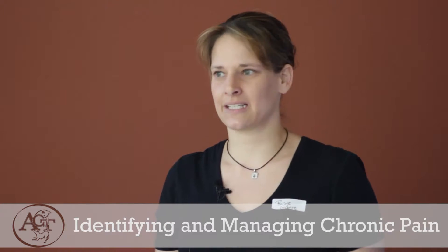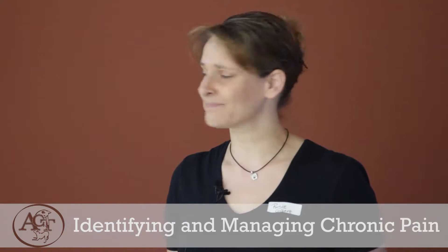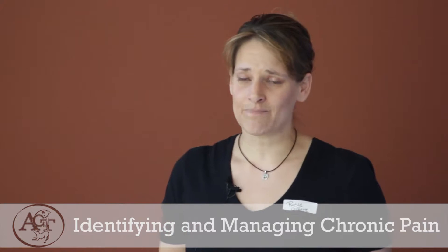Weight loss or weight gain — that's going to be individual by animal. Sometimes we gain weight because we're not moving around as much; sometimes we lose weight because the muscle's breaking down. Sometimes it's both — more fat but less muscle. Non-specific signs of pain also include a poor hair coat because the animal can't groom since they can't reach the spots they used to clean. Staring with a fixed gaze — they're in pain and trying to block it out. Vocalizing, or alternatively going quiet. Body temperature, blood pressure, heart rate, and respiratory rates all tend to go up with long-term pain.